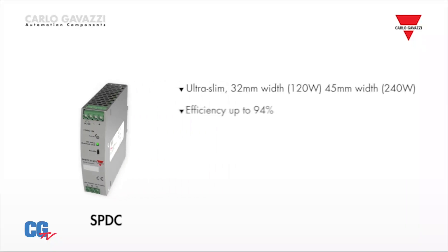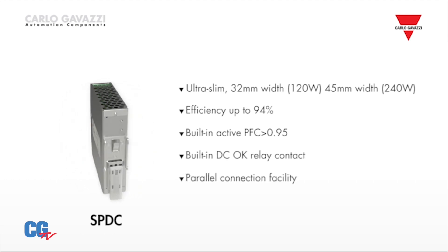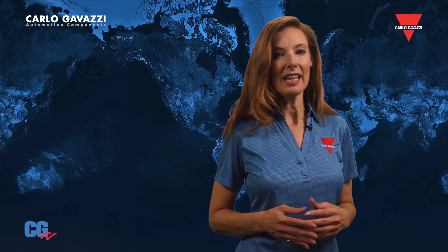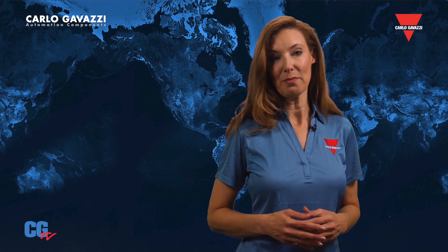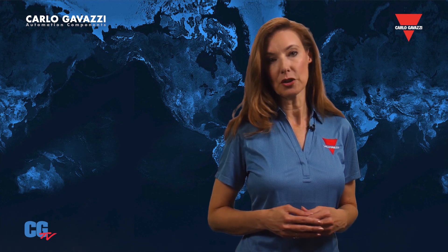The SPDC series brings high performance in slim housings. They feature high efficiency, power factor correction, parallel function, and an output relay. They can provide a 150% power boost for up to three seconds, ideal for applications with high inrush currents.